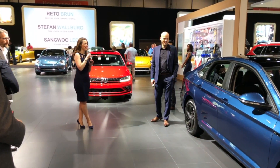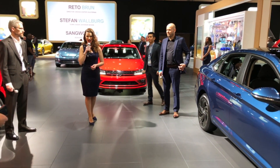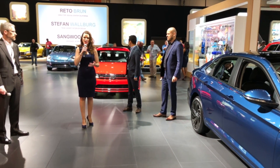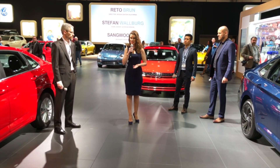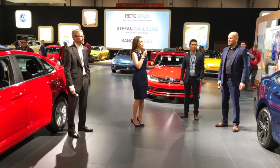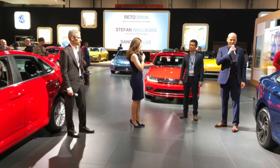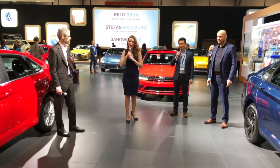Good morning ladies and gentlemen, thank you so much for joining us here at Social Media Day at Volkswagen. We are at the very front of our booth, in between the red and blue Jettas. My name is Abby, and I am joined by the head of the California Design Center for Volkswagen, and we also have a genuine German engineer, exterior designer Siobhan Wohlberg, and our interior designer Sangwoo Lee.